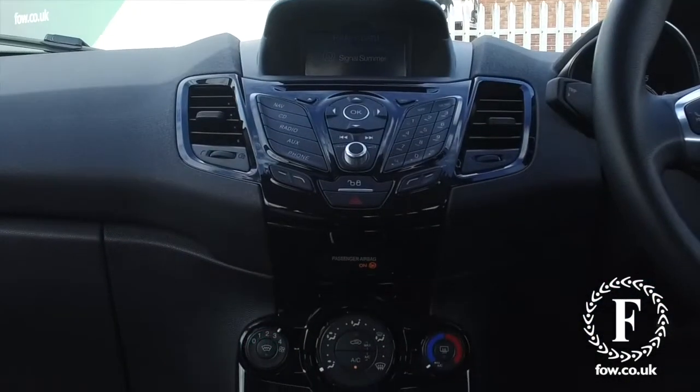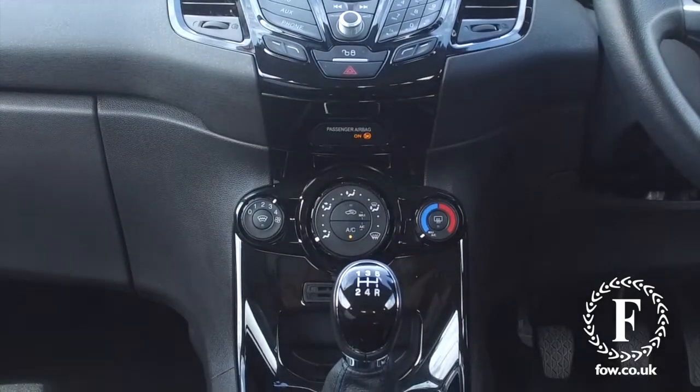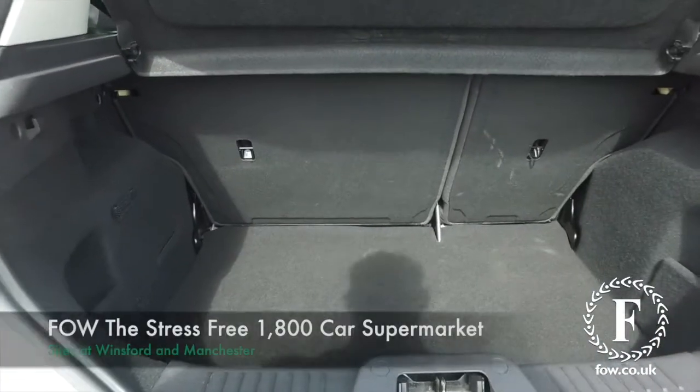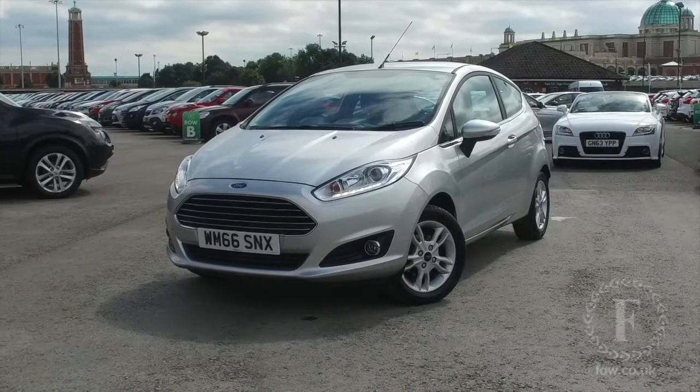Now if you'd like to find out a little bit more, give our call centre a call. They can answer any questions you might have. You can reserve this car for up to 48 hours with no deposit and no obligation. Bring your licence with you, have a test drive, and come and discover this great car for yourself at Fords of Winsford.